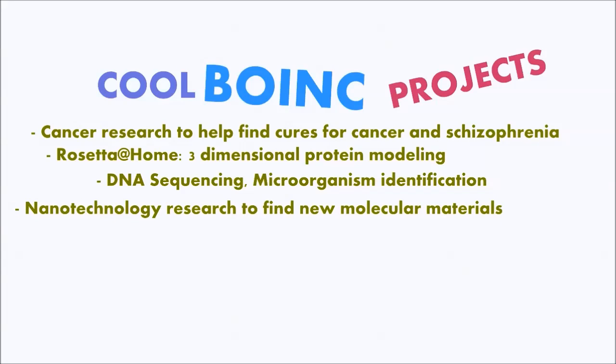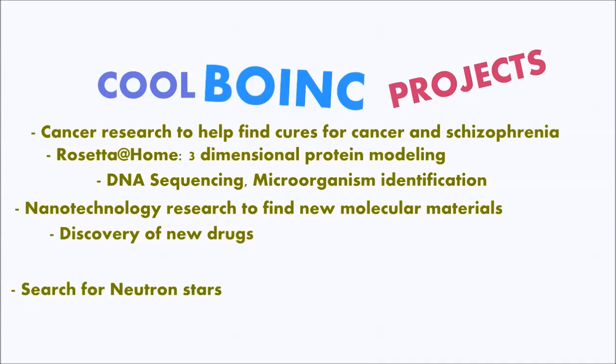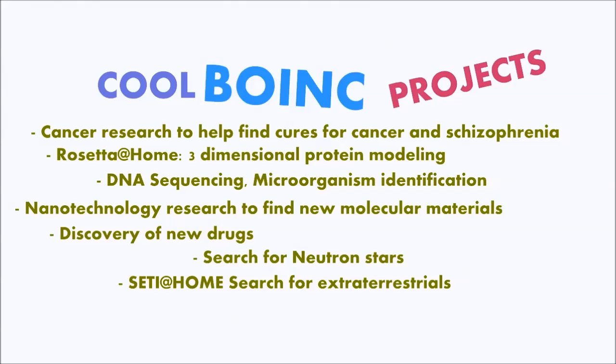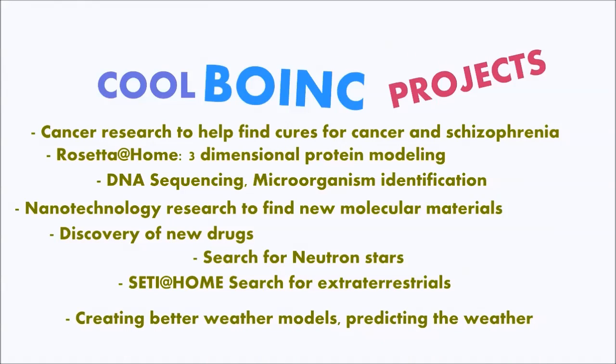Nanotechnology research to find new molecular materials. Discovery of new pharmaceutical drugs. Search for neutron stars, study at home, search for extraterrestrial intelligence, and creating better weather models and predicting the weather.